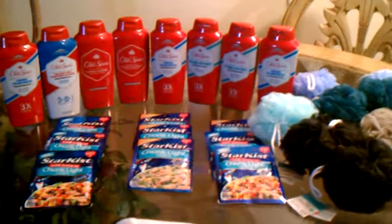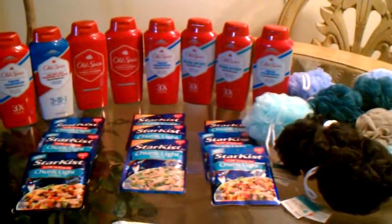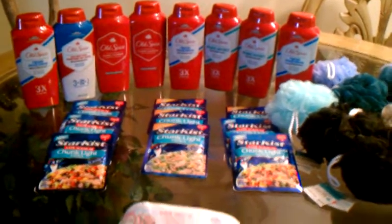Hello YouTube, this is Keisha coming at you with a quick small video haul from Kroger's. Didn't get much, but I'll show you what I got.